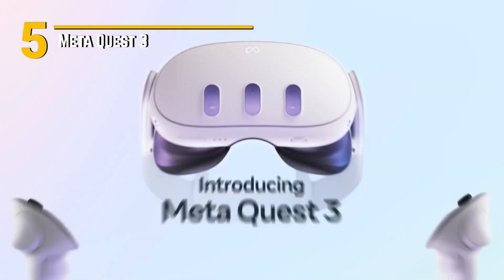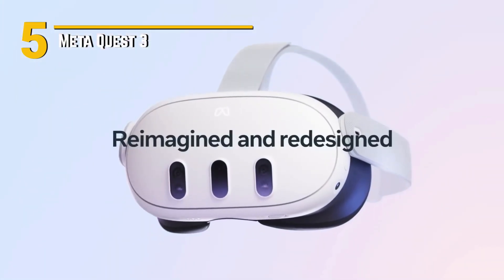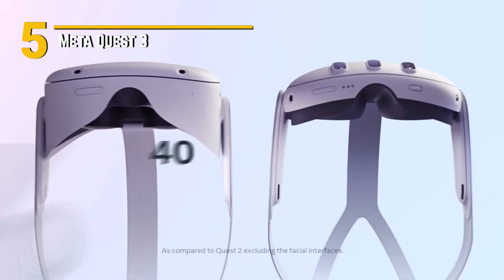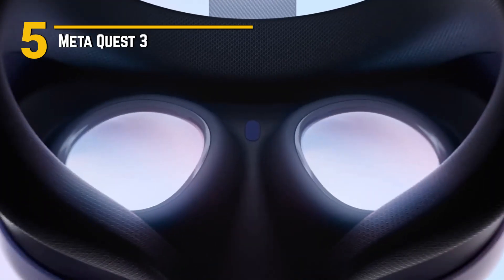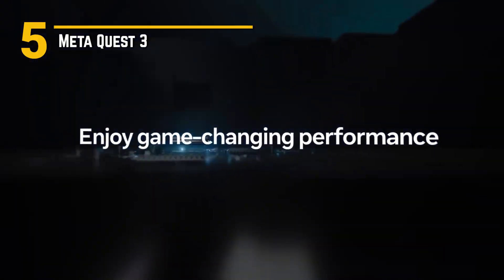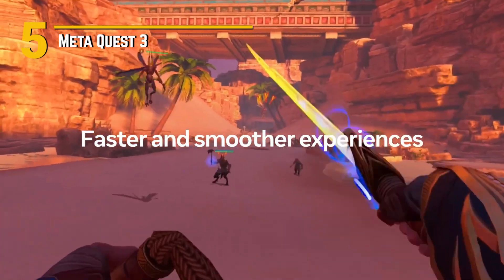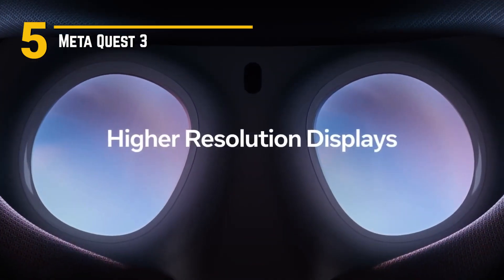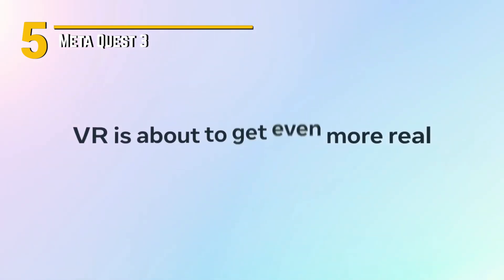Number 5: MetaQuest 3. Today, we're diving deep into the highly anticipated release of MetaQuest 3, the ultimate gaming experience redefining virtual reality as we know it. Crafted with cutting-edge technology, MetaQuest 3 delivers an unparalleled immersive experience. With its high-resolution display and lightning-fast refresh rate, every scene comes to life with stunning clarity and fluidity. Whether you're battling fierce enemies or exploring fantastical worlds, you'll feel like you're right in the heart of the action.